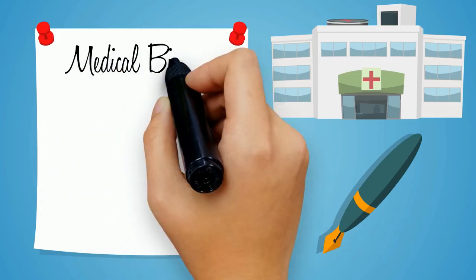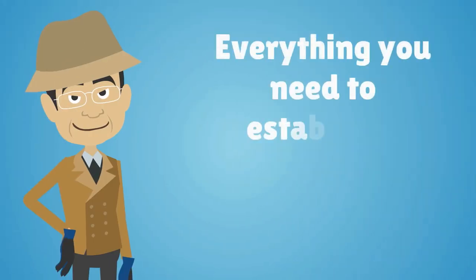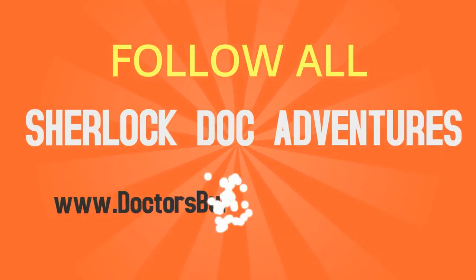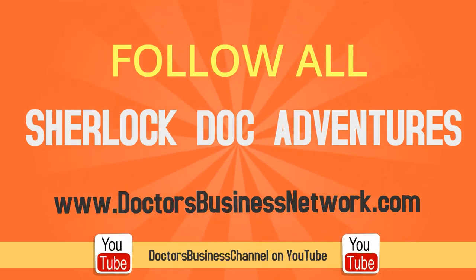To learn more about medical billing, insurance, coding, outsourcing and everything you need to establish a successful healthcare practice, follow all of Sherlock Doc's adventures on DoctorsBusinessNetwork.com or the DoctorsBusiness channel on YouTube.